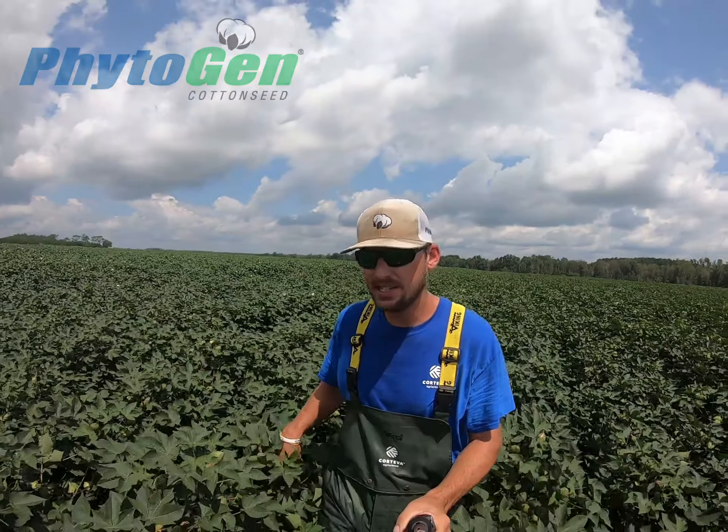Hey folks, Sean Butler, Cotton Development Specialist, Phytogen Cotton Seed. Today I'm in Appling County, Georgia, actually on the property of Southeastern Gin and Peanut.